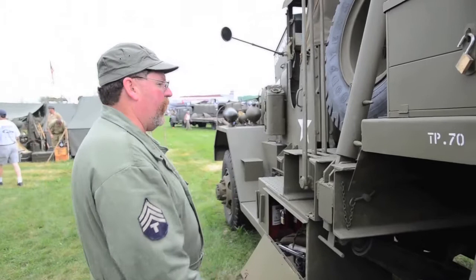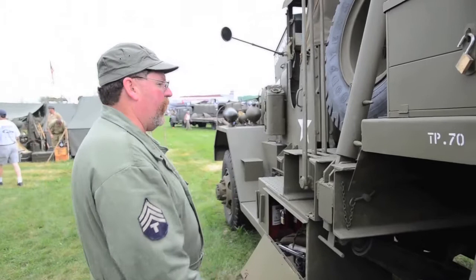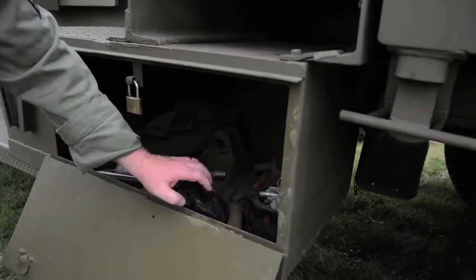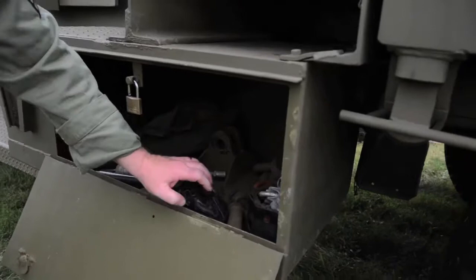Moving down — here's a stabilizer jack in its stored position. And in this locker right here you have the small hand tools, the grease gun. These are the feet for when the boom jacks go down on a surface. Also your axle nut wrenches, sockets, and two bottle jacks.